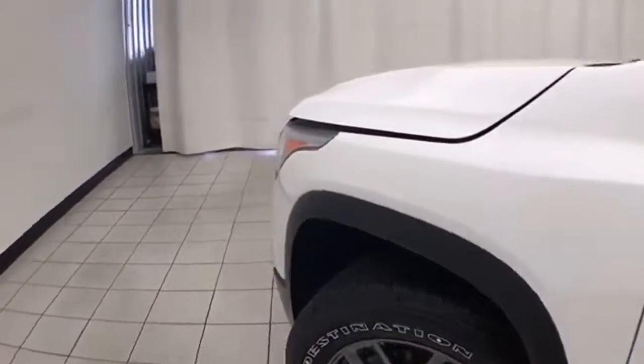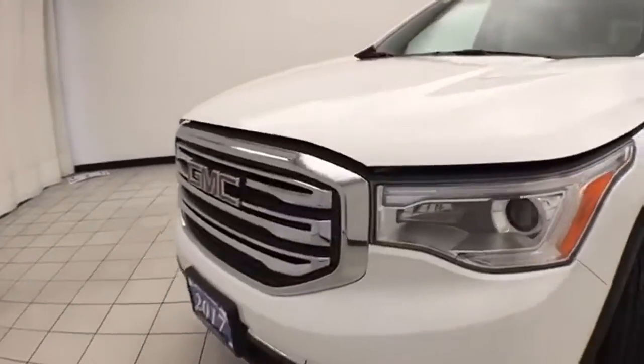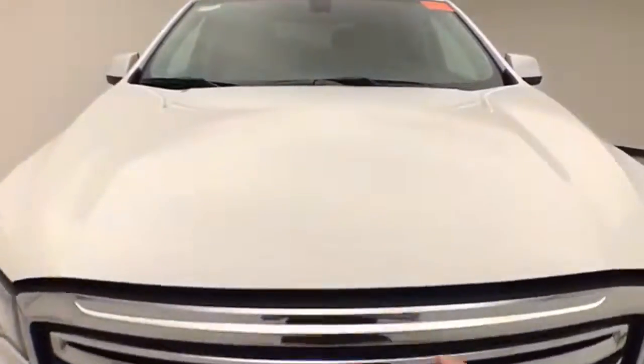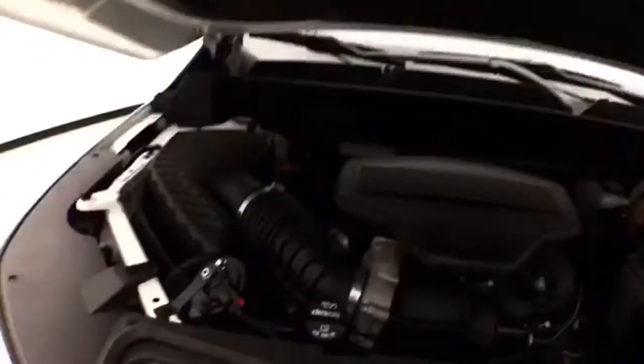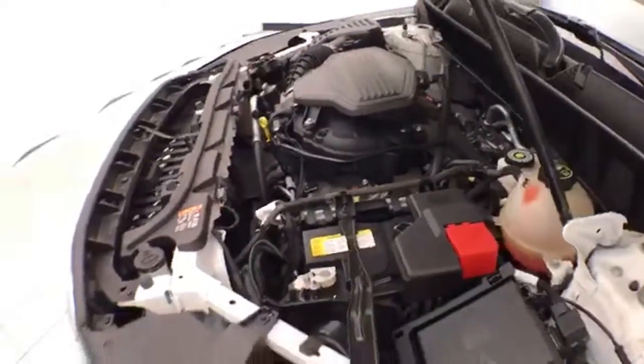Under the hood, this Acadia has a 3.6-liter V6 with 310 horsepower, and it's just as clean under the hood as the rest of the vehicle. EPA fuel economy estimates an average of 18 miles per gallon in the city and 25 on the highway.